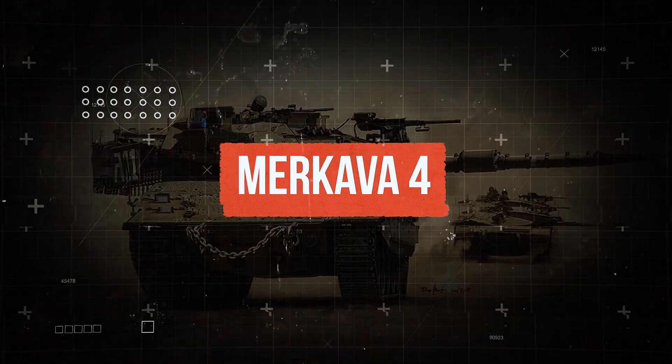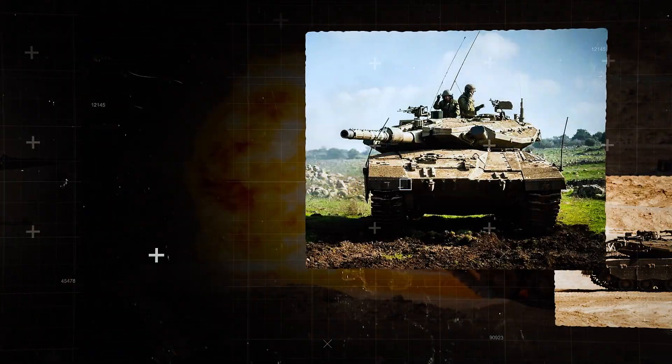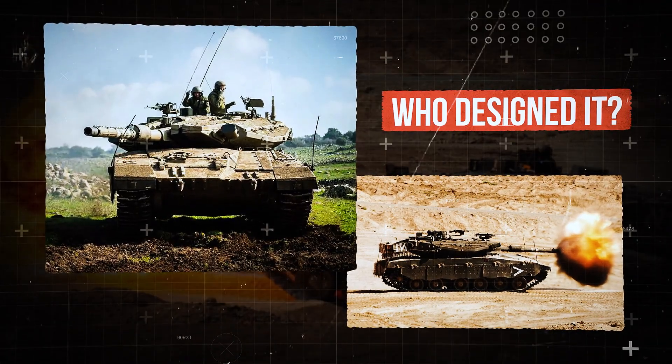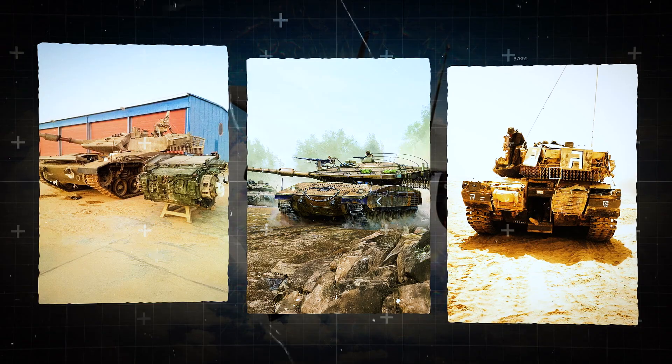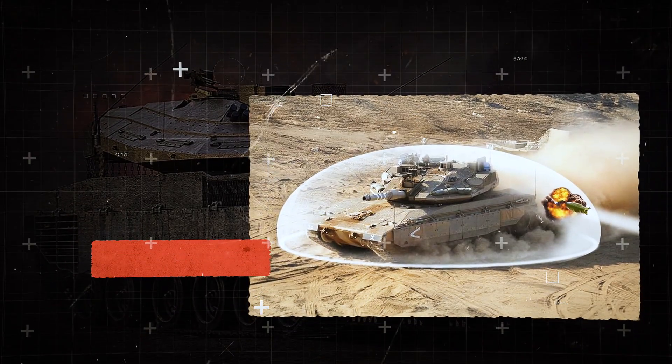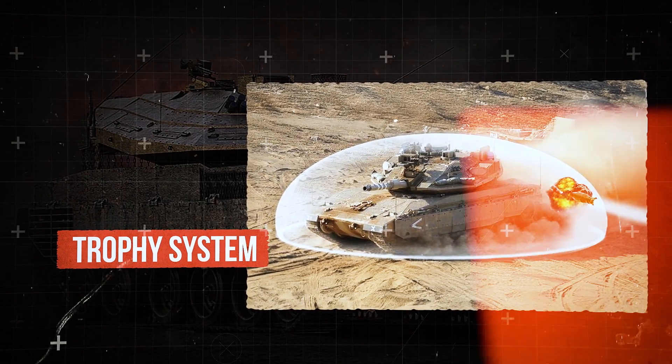Meet the Merkava IV, an Israeli-built machine that breaks all the rules of conventional warfare. Who designed it? Why is the engine placed in the front? And why is there a rear hatch like on an armored personnel carrier? And is it true that it destroys missiles before they even strike?